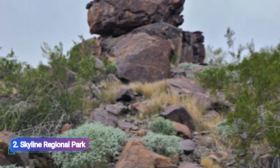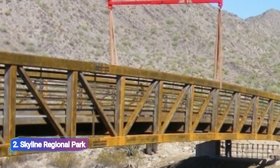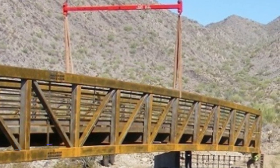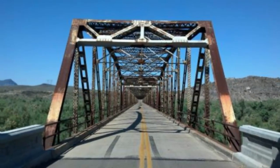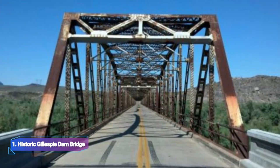Number two: Skyline Regional Park. My favorite park in Buckeye, Skyline Regional Park has more than 16 miles of trails that are great for horseback riding, biking, and hiking. The magnificent southern White Tank Mountain serves as the setting for this enormous 8,700-acre park.